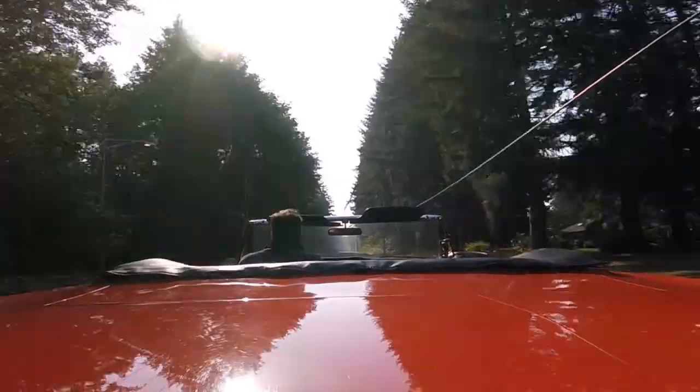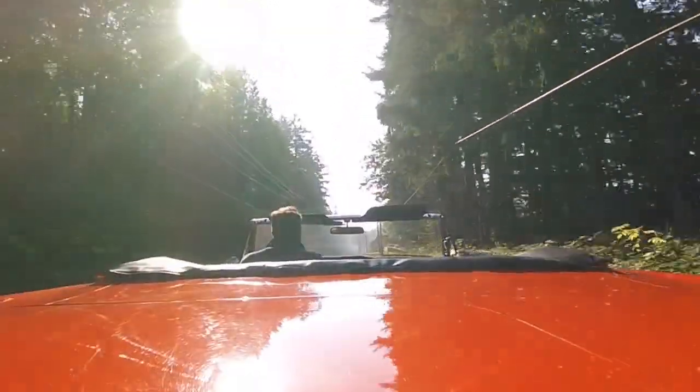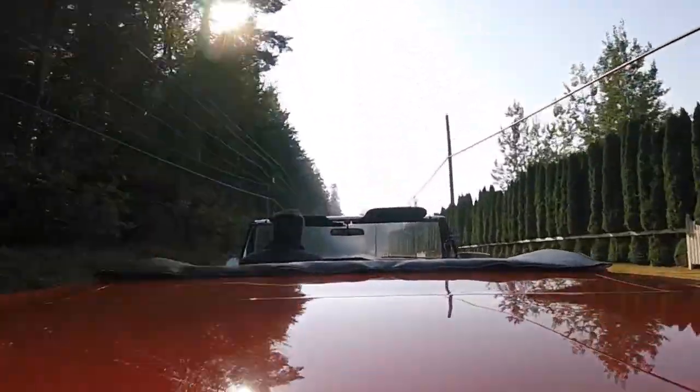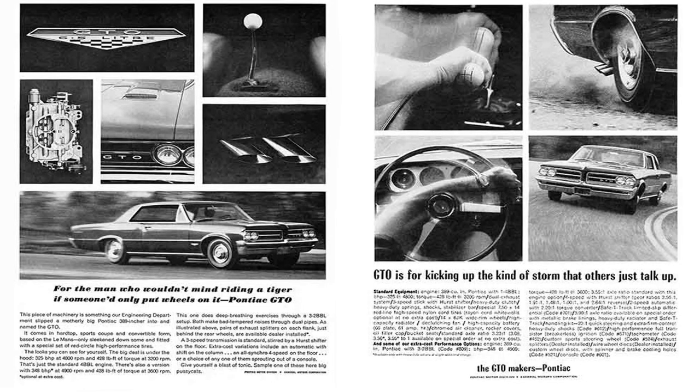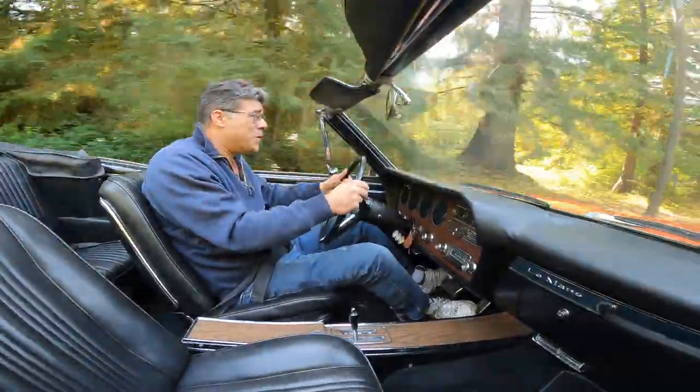Just like the Le Mans became a trim package to the Tempest and then spun off as its own model, in 1964 the Le Mans had its own trim package — actually a performance package called the GTO. That was John DeLorean's marketing genius to put a 389 in a mid-size platform, and you could even get tri-power carburetion.